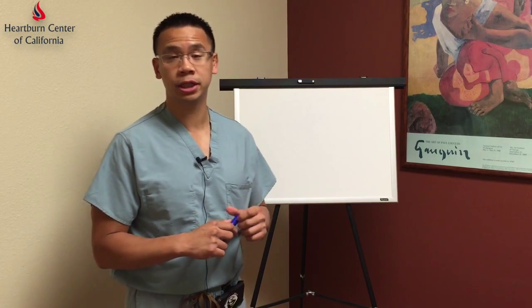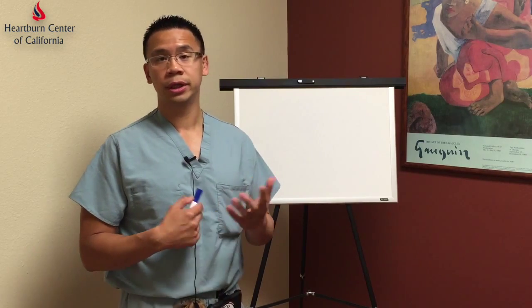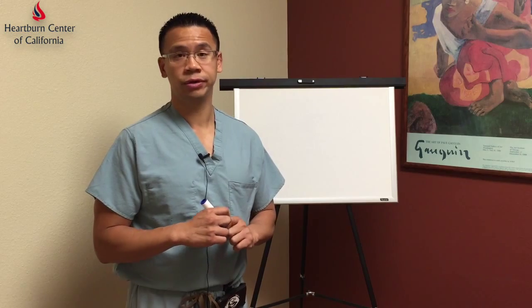Hello everyone, my name is Dr. Wilson Tsai. I am the founder and the director for the Heartburn Center of California. Today I would like to speak to everyone about surgical treatment for reflux surgery, otherwise known as gastroesophageal reflux disease.